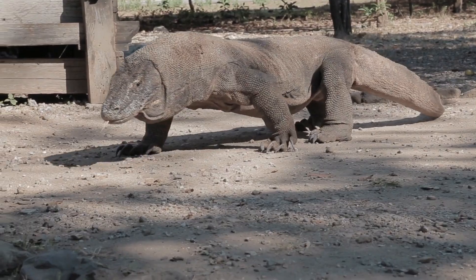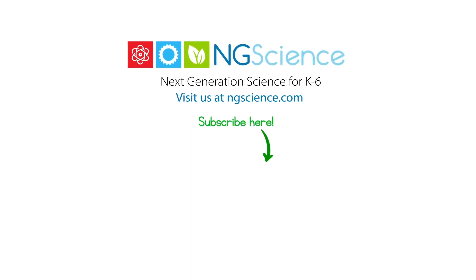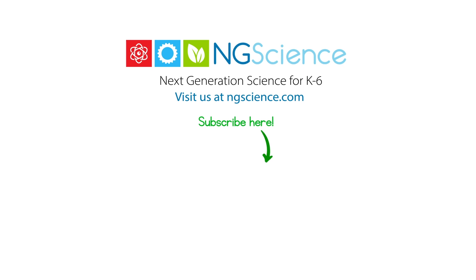Thanks for learning, and I'll see you next time. Don't forget to subscribe!